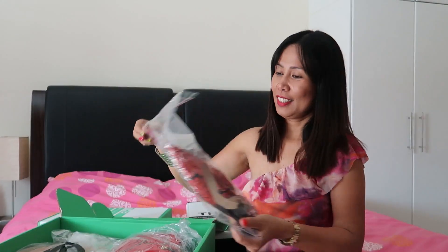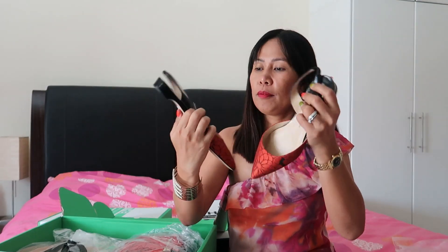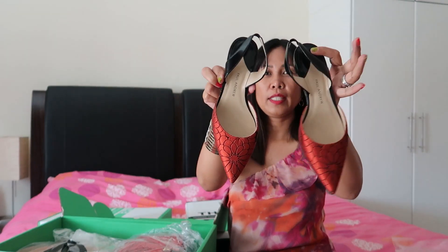At the outlet mall you sometimes get a dust bag, but when you shop at the mall itself you automatically get a dust bag. At the outlet mall they don't always give one — you're lucky if you get it. So the first purchase I made is this Paul Andrew shoes.